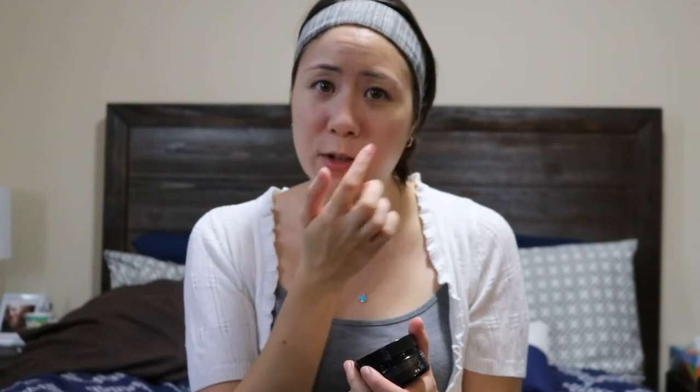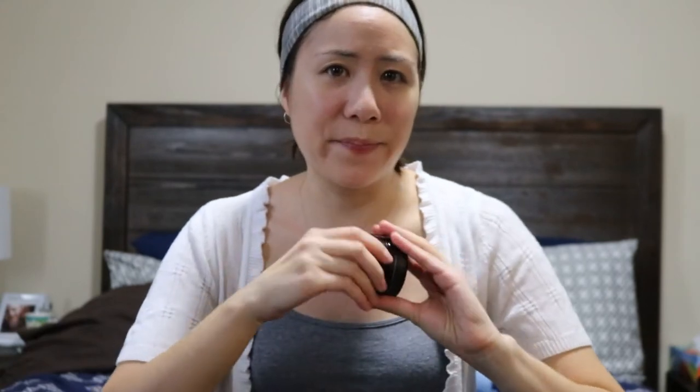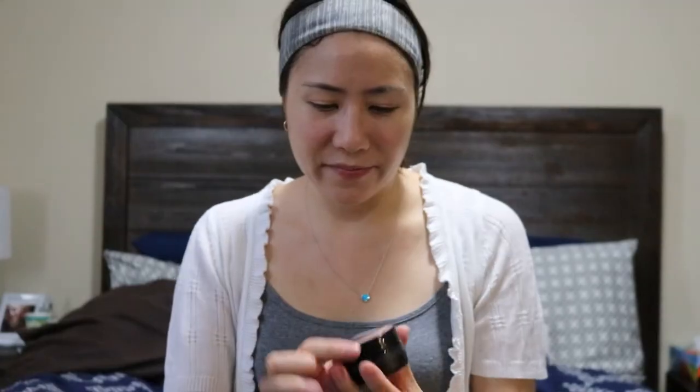It smells really, really nice. I was actually surprised that it didn't jar at my face at all because there are some scrubs I've used where I get really red and patchy — really red right in these two spots. But with this one, after I patted my face, I felt like my skin was very moisturized. It had a lot of good ingredients. So this was a nice face exfoliant and it was really gentle for your skin.